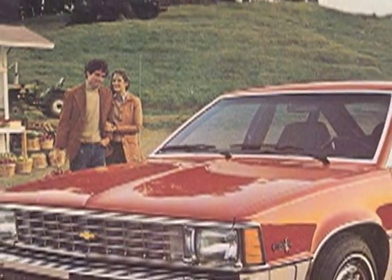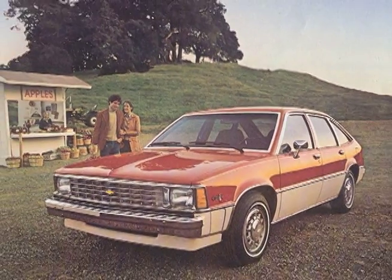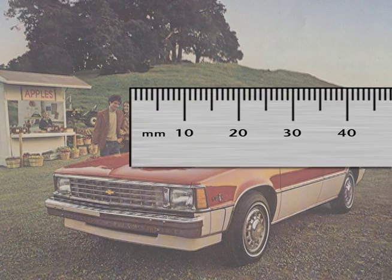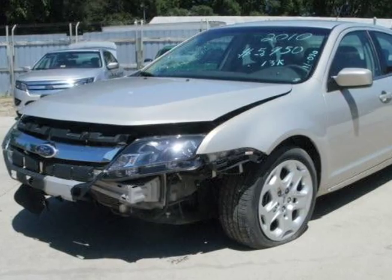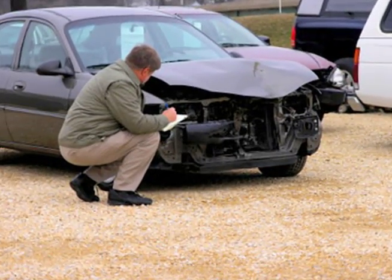From the 1980s, with the popularity of the modern unibody vehicles, acceptable tolerances dropped dramatically to 3 to 5 millimeters. Can you see 3 to 5 millimeters with a visual damage inspection?